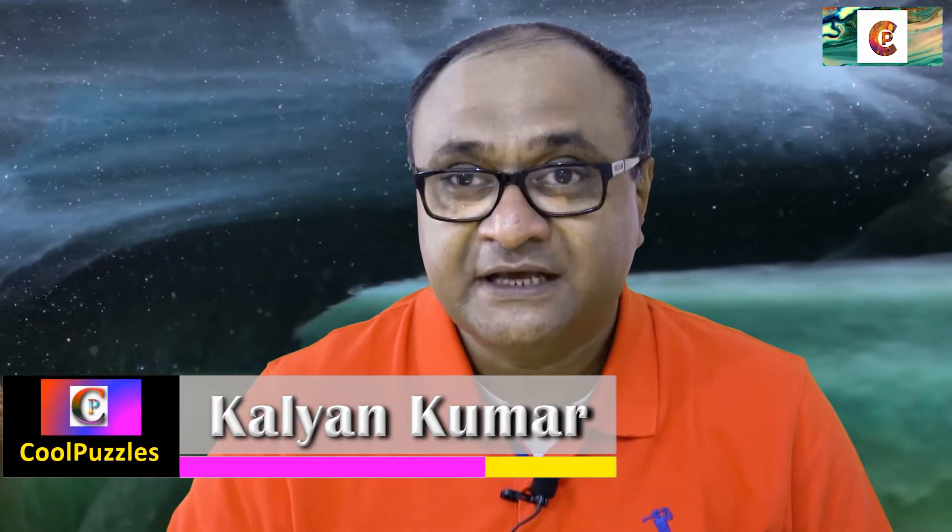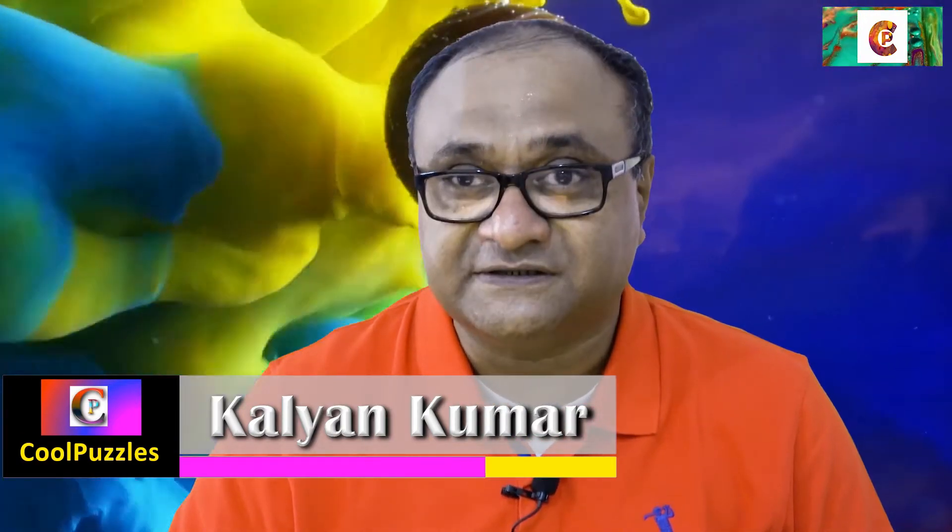Hi everyone, this is Kalyan Kumar and welcome to another edition of Cool Puzzles. This channel is where you're going to find hundreds of cool and mind-blowing puzzles, and we are still only at puzzle number three. I've done two episodes before this, go and check them out. This is the third one and we're going to have lots and lots of puzzles — this one is titled Three Hats.